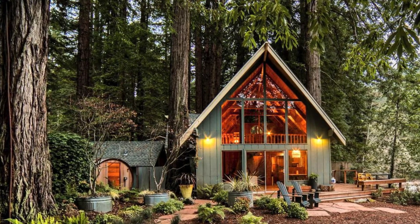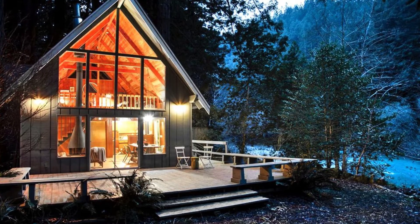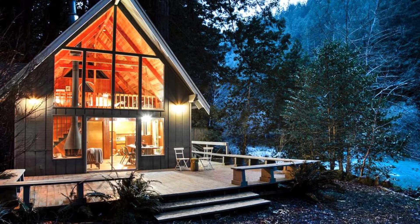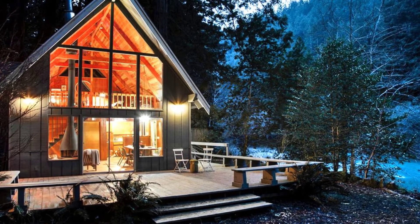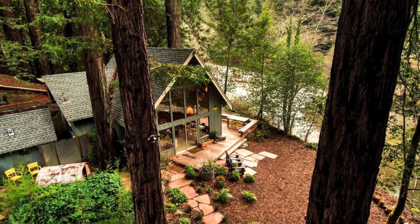There is so much to love about this Cazadero, California wood cabin. The cozy cabin is great for a relaxing weekend away and can accommodate up to six guests in its A-frame style design. The charming California cabin rental overlooks Austin Creek in a mid-century style that has two bedrooms with queen-sized beds to sleep up to four people.